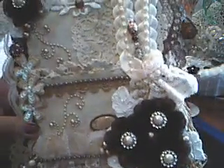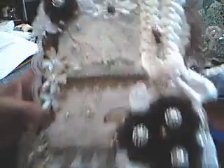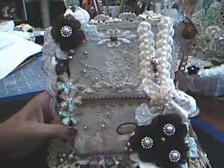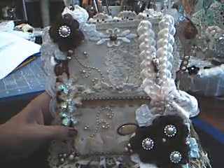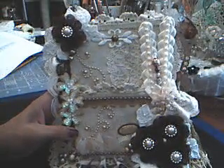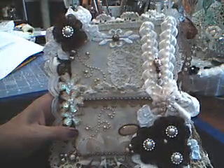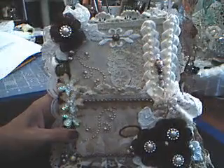But here is my altered project. I hope that you enjoy looking at it, and I hope you stop by and join the challenge. This is a lot of fun. And it can be any altered project, I believe, so long as you use lace and trims. So thank you for stopping by. Have a great day and talk with you later. Bye.